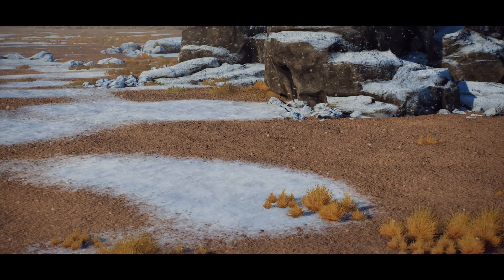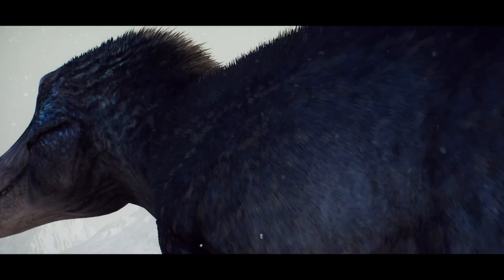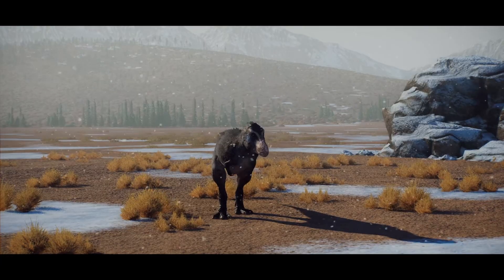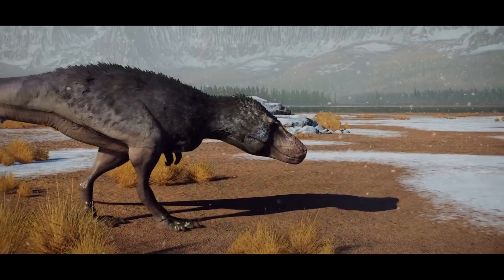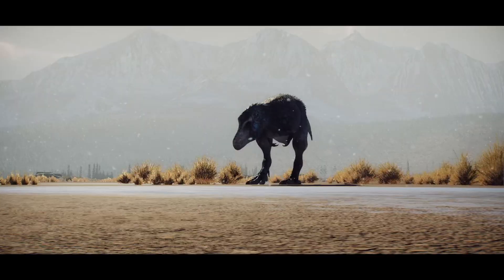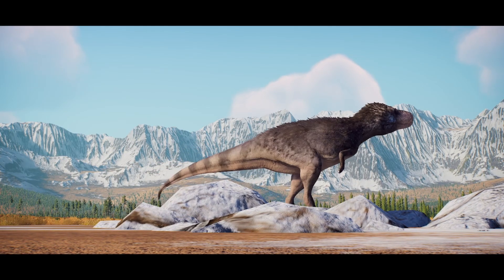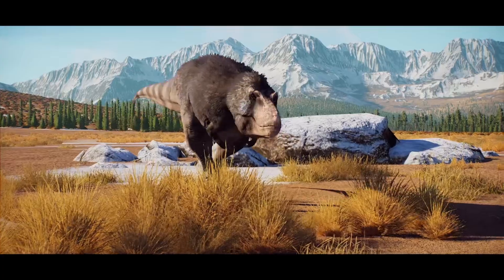So why are these two so often depicted similarly? Well, if you were paying attention, you probably noticed that both lived in decently cold areas for their time period. This, combined with the fact that Eutyranus has been found with preservations of plumage, shows that Eutyranus likely had this plumage for warmth.